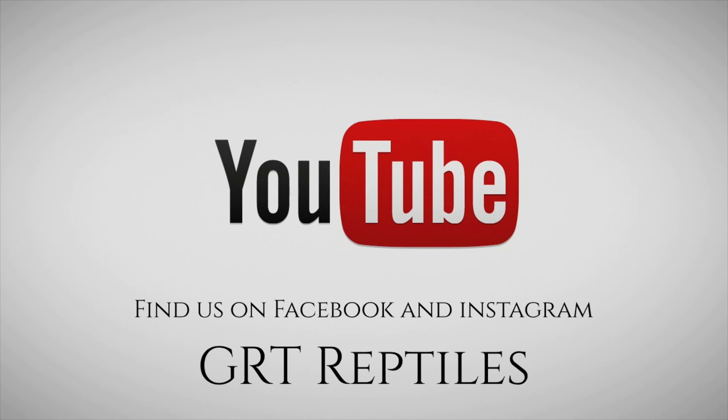There you go guys, we got a normal pinstripe and a GHI pin. I was just looking at the mouth there — it looked to be out of place but I think that's just the way it was sitting. So yeah, fingers crossed that's a female.